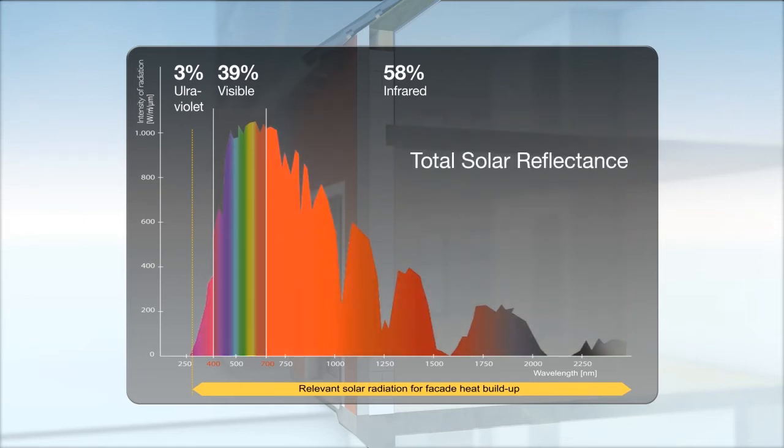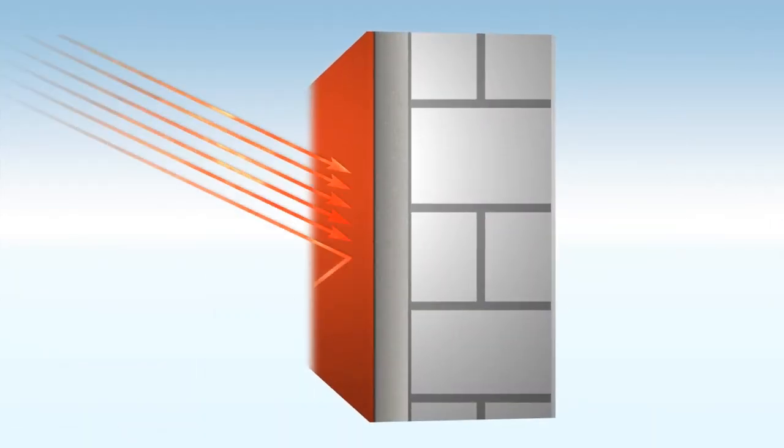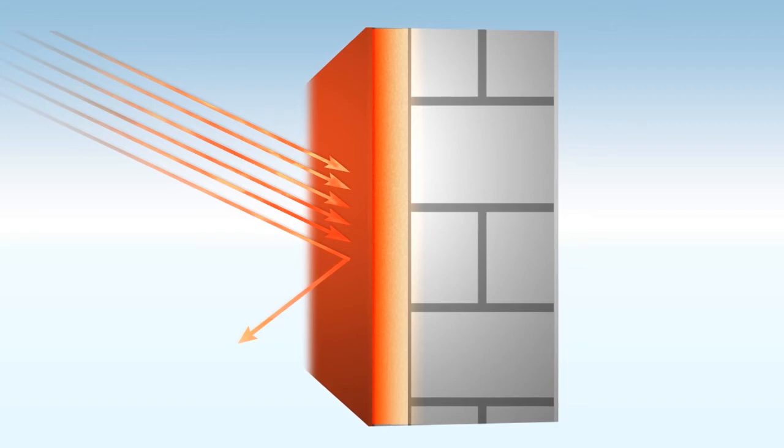This is expressed by the total solar reflectance value, abbreviated TSR value. Now you see the reflectance of a plaster facade with a low TSR value. It is obvious that only a small fraction of the incoming solar radiation is reflected, and the remainder of the solar radiation produces the high surface temperatures.